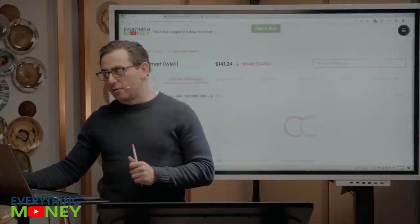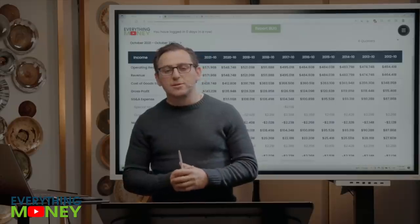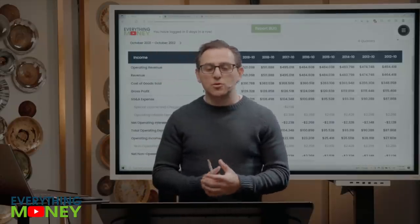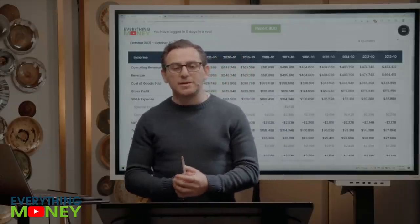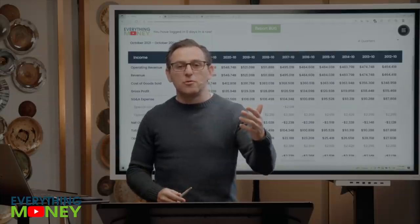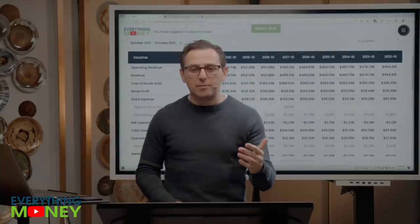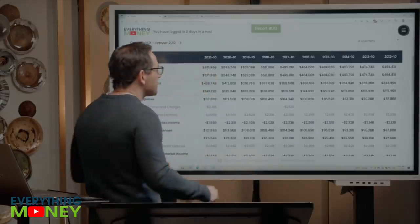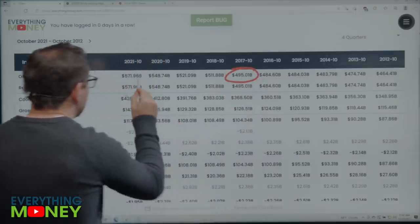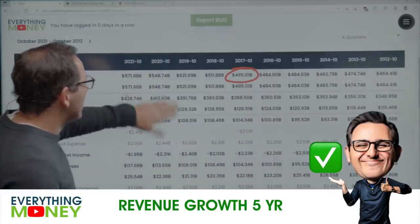Pillar number three: income growth. For a retail company, I always focus on same store sales. Any retail business can just open a ton of locations and grow revenue. Five years ago they did $495 billion; last year they did $572 billion — consistent growth every year in revenue.